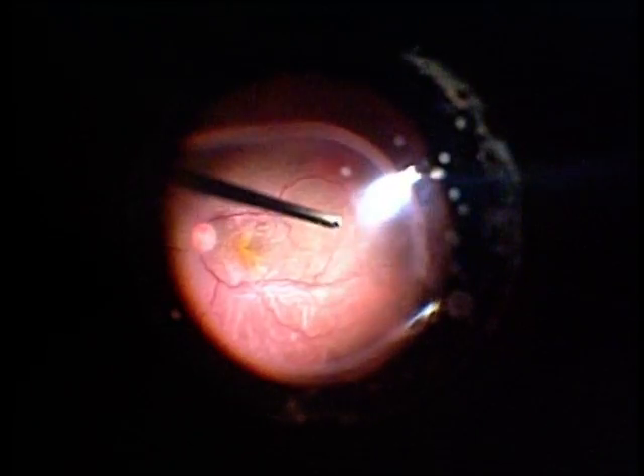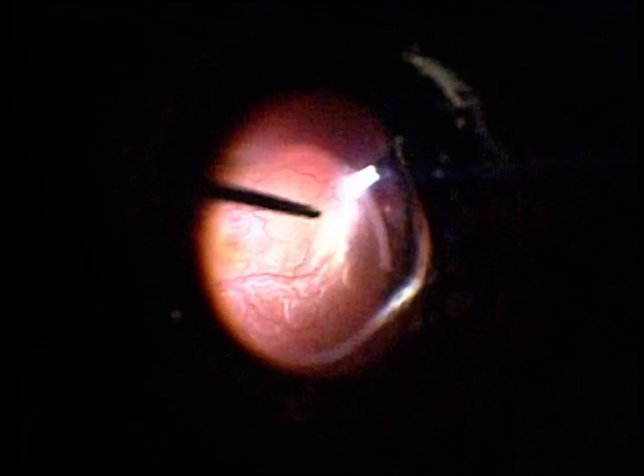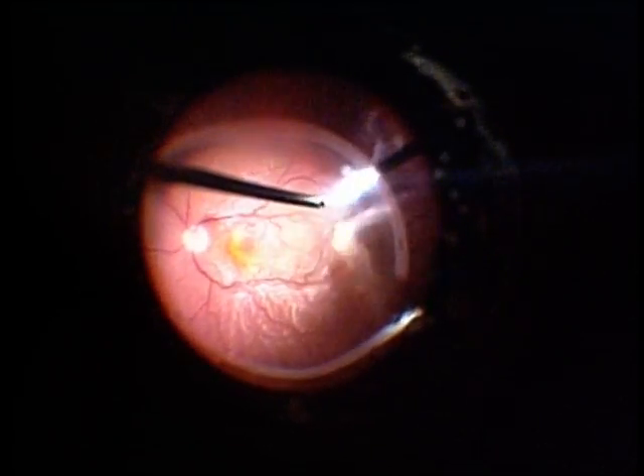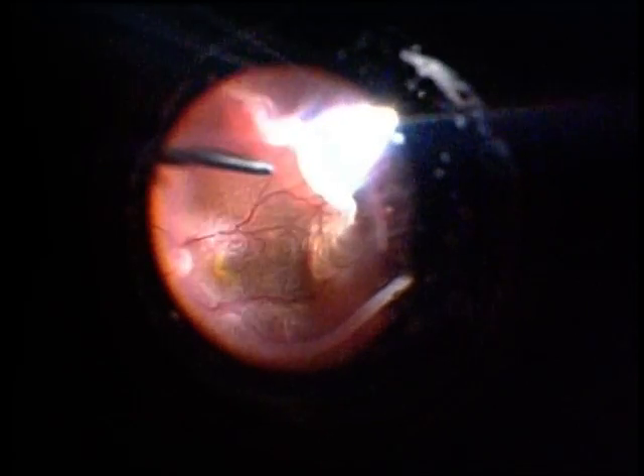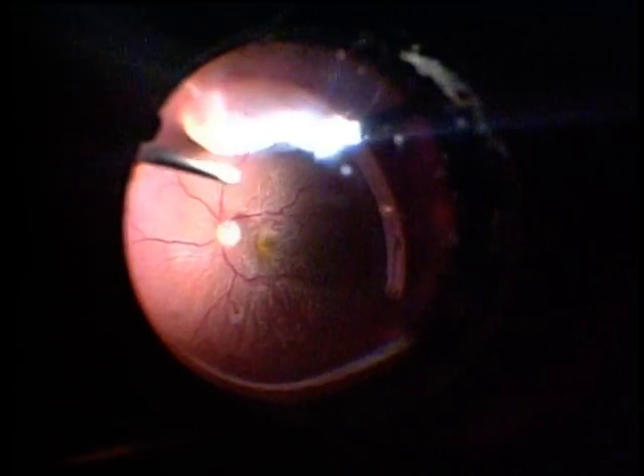We are showing a 23-gauge sutureless vitrectomy. You can see the retina, which is extremely mobile and trying to flip into the cutter port. With the high cut rate, the retina is safe away from the cutter. Here we can show the depression being done with the external depressor to get the ora serrata in view and to excise the vitreous base very cleanly in these eyes.